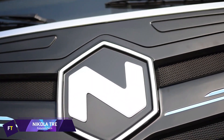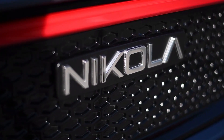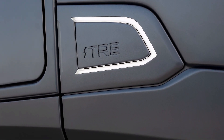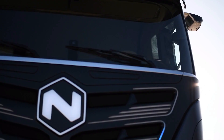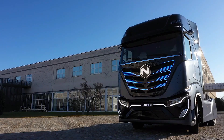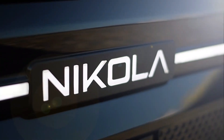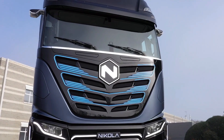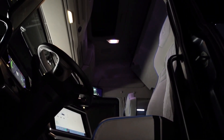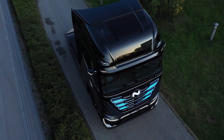Nikola TRE. One innovative electric vehicle developed for use in metro regions is the Nikola TRE. This Class 8 zero-emissions vehicle provides a cleaner alternative to old-fashioned diesel commercial trucks. The TRE BEV can go up to 330 miles on a single charge thanks to its massive 733 kWh battery capacity. It has a 90-minute charging time at 350 kW. With a constant power output of 645 horsepower from its two electric motors, the TRE BEV handles a gross combined weight of 82,000 pounds. At a 6% grade, it can keep going at 36 miles per hour and reach a maximum speed of 70 miles per hour.